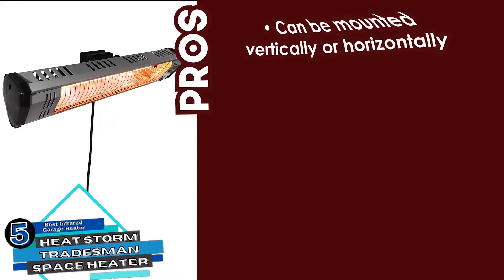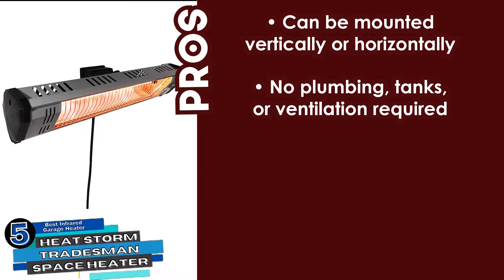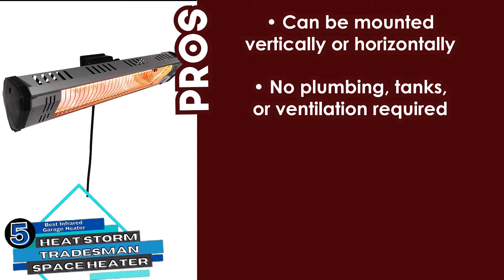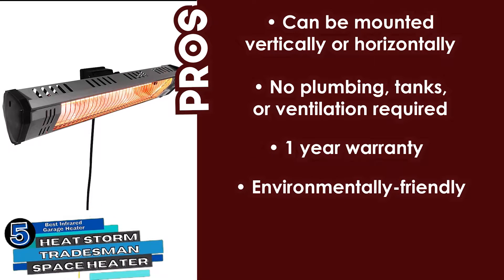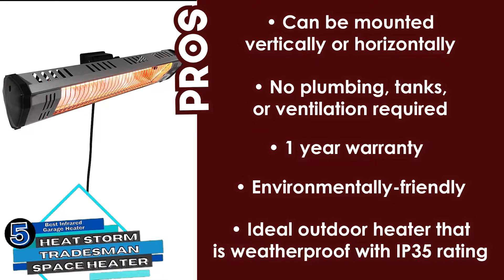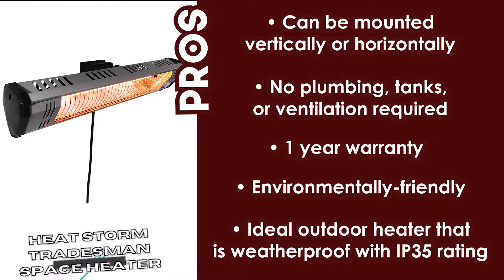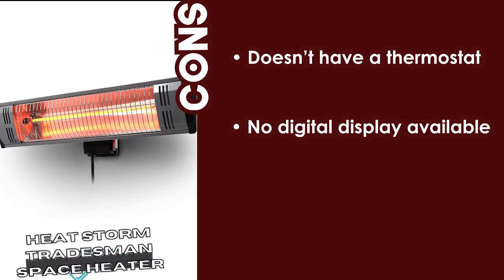Its pros are: it can be mounted vertically or horizontally, and it has no plumbing, tanks, or ventilation required. It comes with a year of manufacturer's warranty, and it is an environmentally friendly unit that is safe and clean to use. It's an ideal outdoor heater that is weatherproof with an IP35 rating. However, it does not have a thermostat and there is no digital display available.